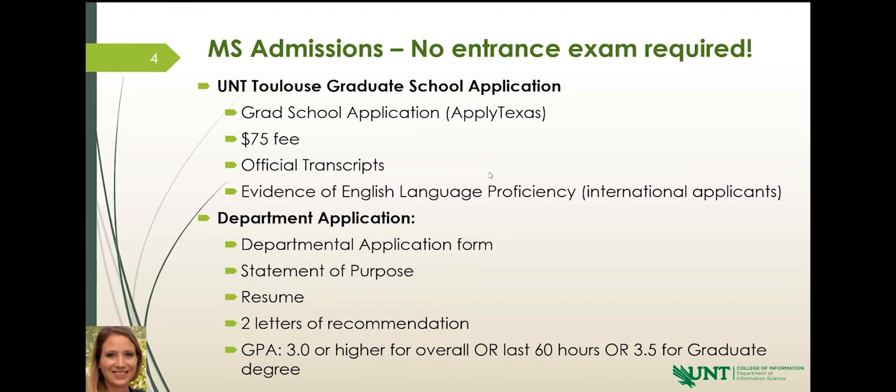You do have the option to pick the general program for both information science and library science. If you're not sure yet, that's okay — you can apply to the general program and determine later if you want to specialize in a concentration. You'll discuss it with your advisor, and if you develop a proclivity for one area, you can get on track for that program of study.